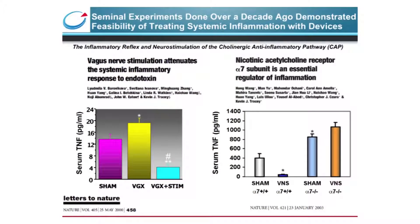The seminal experiments performed in this building by Dr. Tracy and colleagues demonstrated the feasibility of treating systemic inflammation by stimulating the vagus nerve electrically, activating the cholinergic anti-inflammatory pathway. The figure on the left demonstrates that the vagus nerve exerts a tonic inhibition on TNF release in endotoxemia, and that stimulating the vagus nerve reduces TNF release. Following vagotomy in mice, the systemic TNF released in response to endotoxin challenge was significantly increased over the sham, and electrically stimulating the distal stump of the cut vagus significantly decreased TNF release.